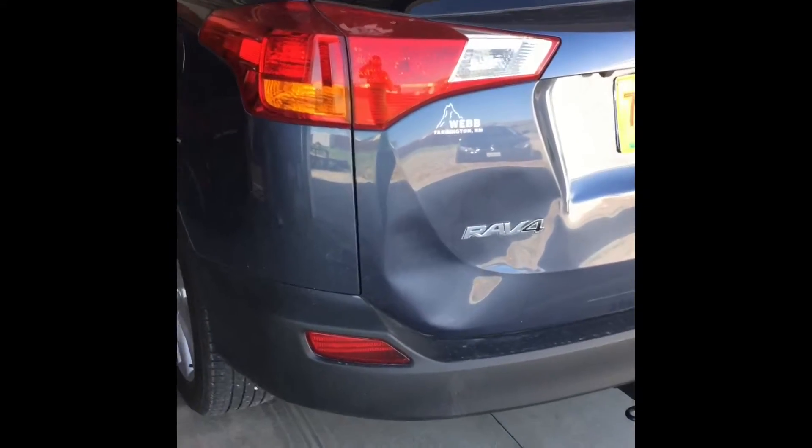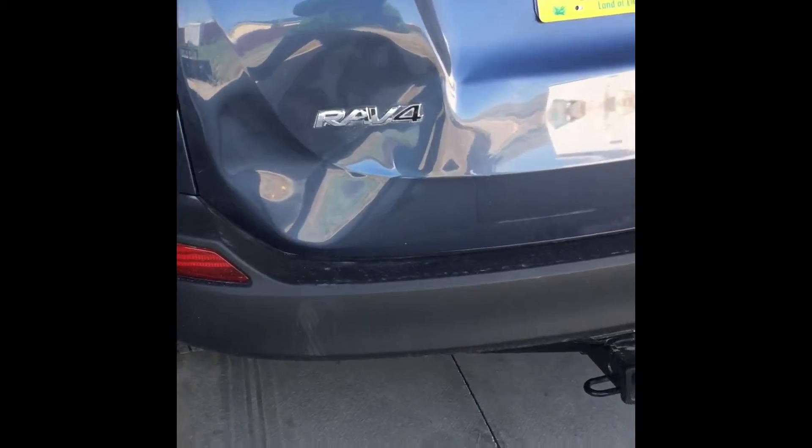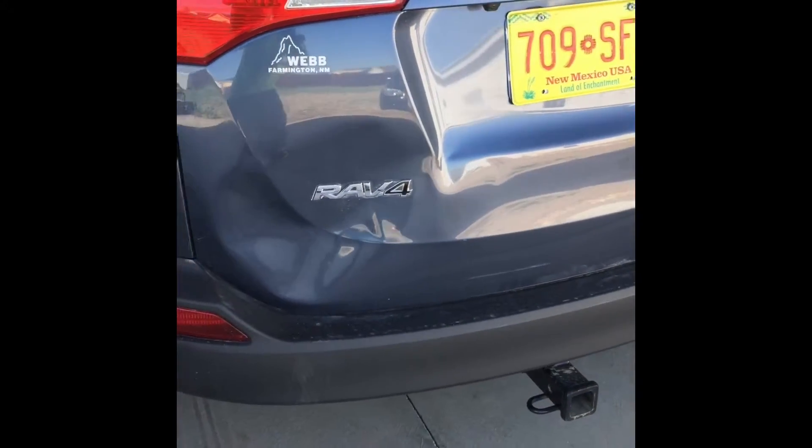The Toyota RAV4. Big hatch dent. Get it straightened up.